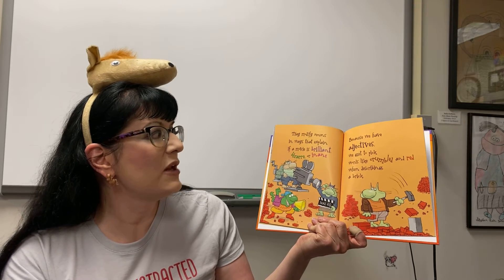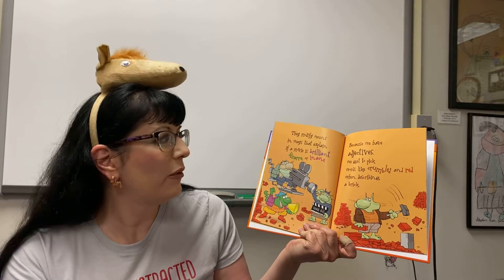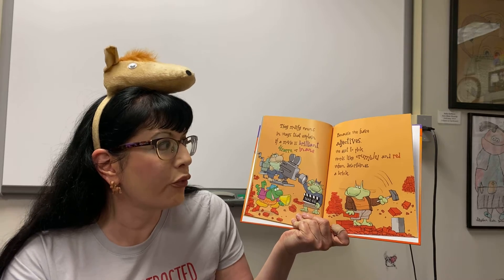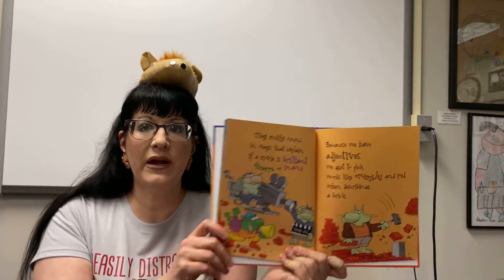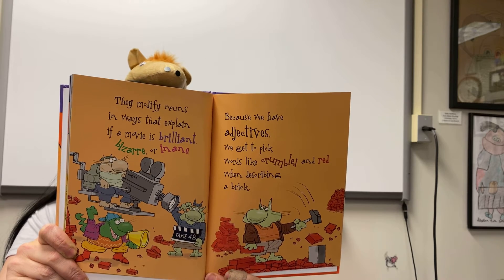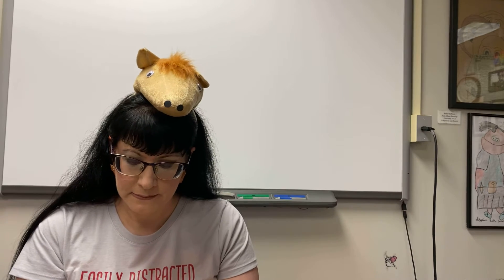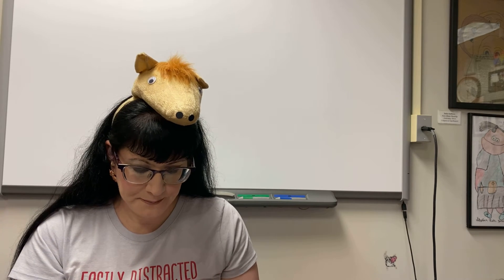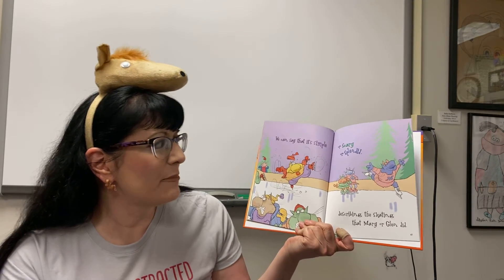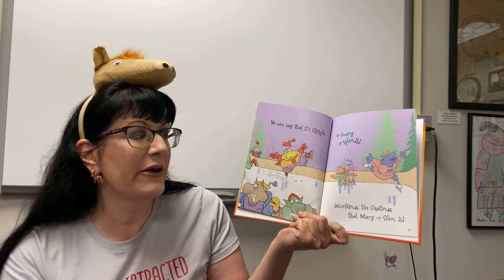They modify nouns in ways that explain if a movie is brilliant, bizarre, or insane. Because we have adjectives, we get to pick words like crumbled and red when describing a brick. We can say that it's simple, or scary, or splendid, describing the skating that Mary or Glenn did.